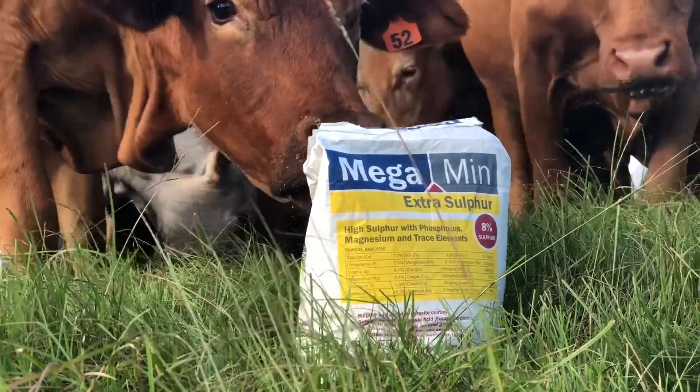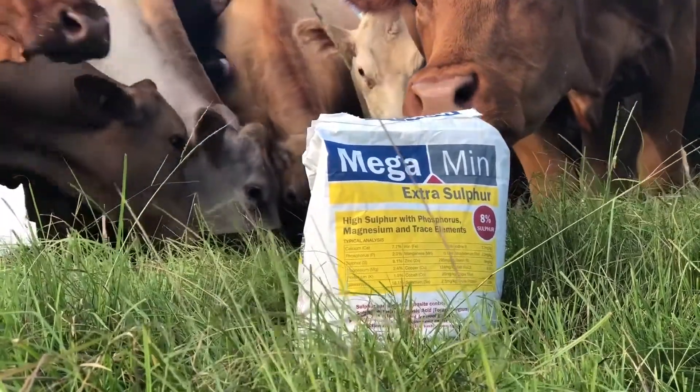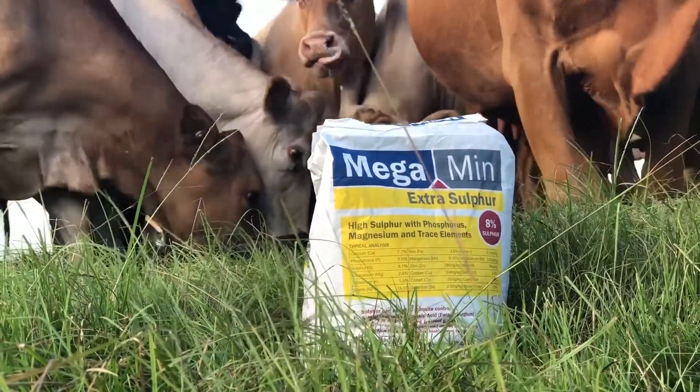Ake Solutions have a number of Megamin sulfur supplements that have been formulated by a nutritionist to provide the additional sulfur required, along with the broad-spectrum macro and trace minerals that are essential for stock health. Thanks for watching, and don't forget to ask at your rural store for Megamin Extra Sulfur, or even our new product called Megamin Sulfos. Ake Solutions — helping Australia grow.